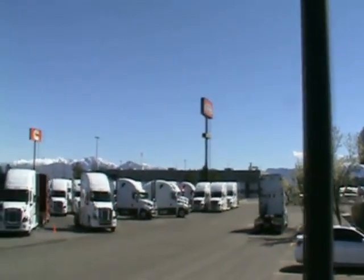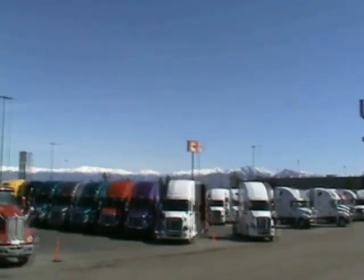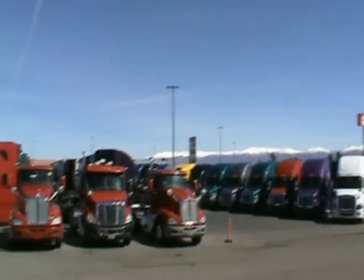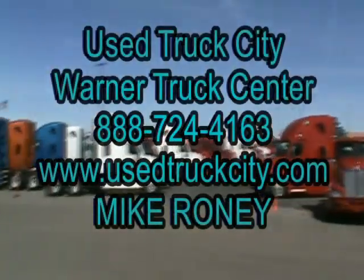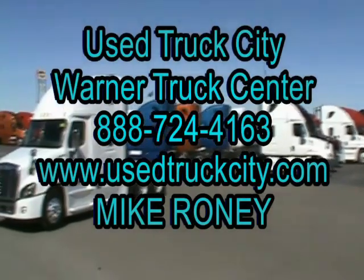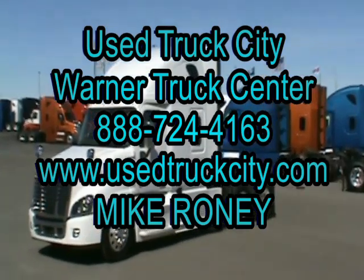We do accept trades and can provide great financing on approved credit for not only first time buyers but also prior purchasers. The Freightliner Cascadia powered by Detroit has consistently led in fuel economy. With these specific units, you will have the same opportunity driving in comfort and style.